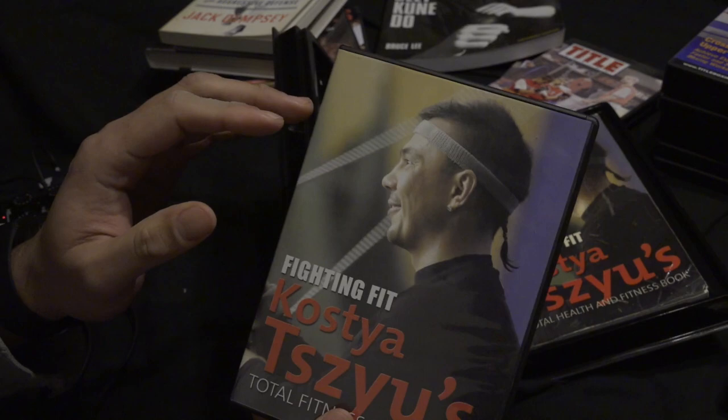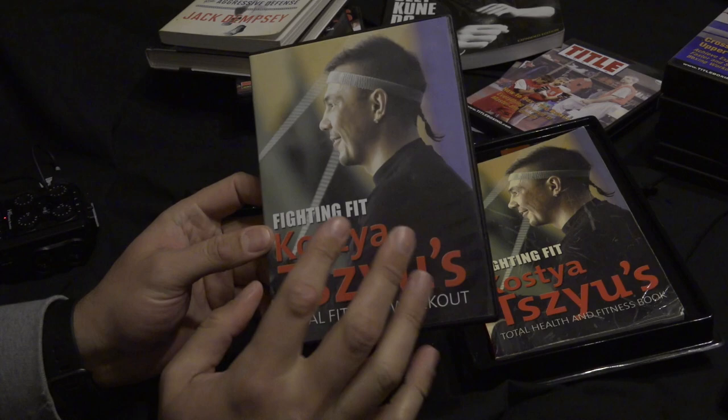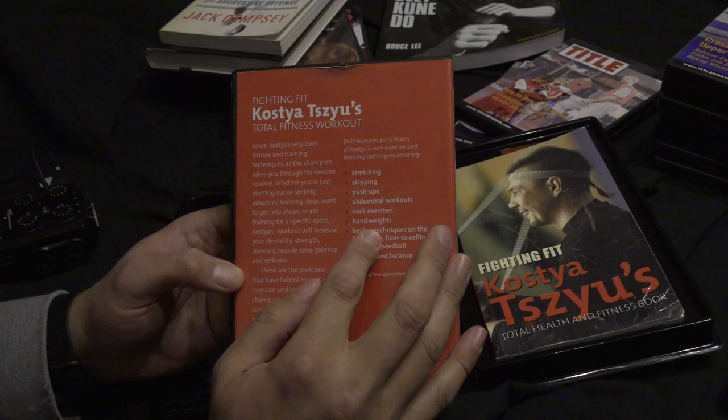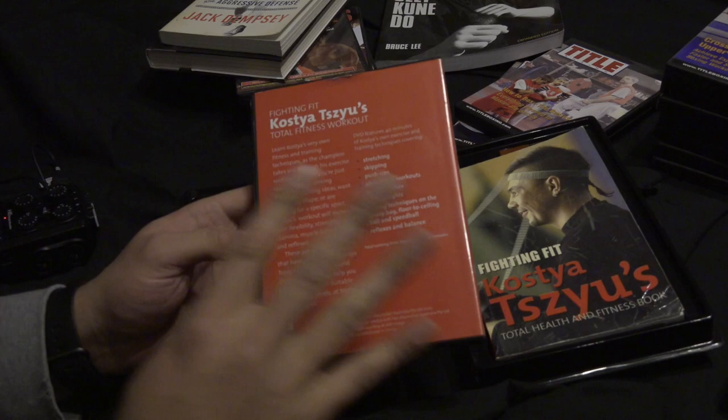It was absolutely amazing. The downside of DVDs is they are limited — not as big as Blu-rays. This one only goes for about 40 minutes. But when you think about it, Kosha Zhu is a world-class champion boxer, one of the greatest in Australian boxing history. In this DVD he shows you his skipping, how he does push-ups, sit-ups, neck exercises, hand weights, how he hits the heavy bag, reflexes and balance.